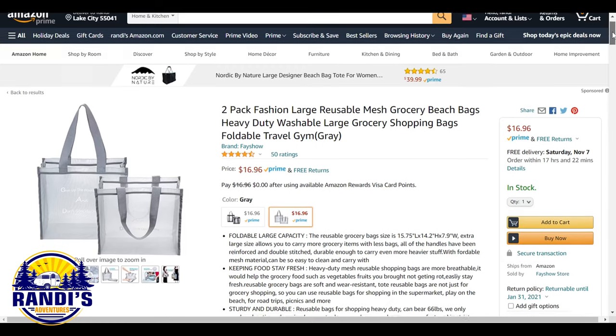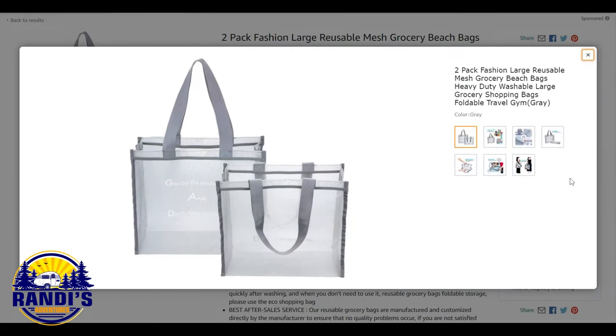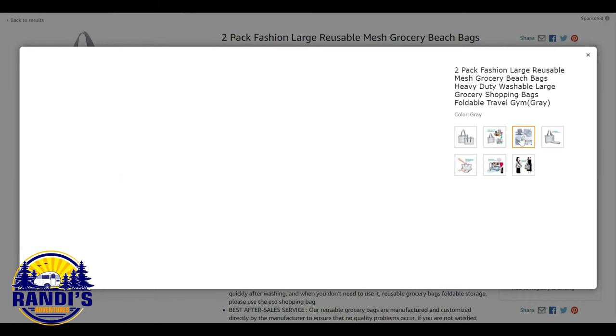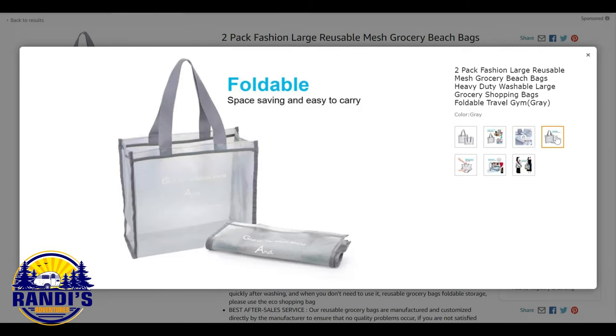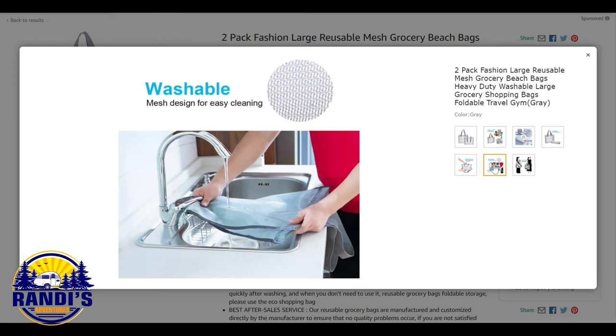Every RVer needs reusable grocery bags. These bags are perfect for transporting food from the grocery store or home to your RV. Each bag can hold up to 50 pounds, so you can carry more groceries with fewer bags. They are made out of heavy-duty mesh and are foldable for easy storage — a great way to reduce plastic bag use and make hauling groceries to and from your RV easier.